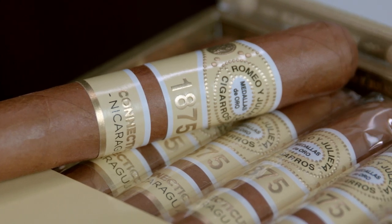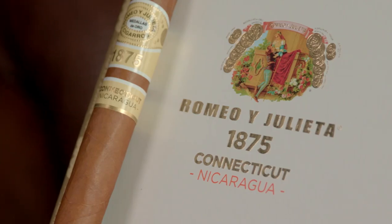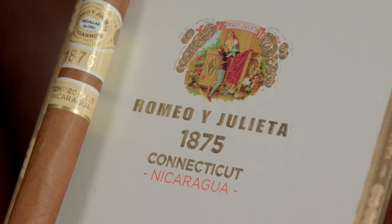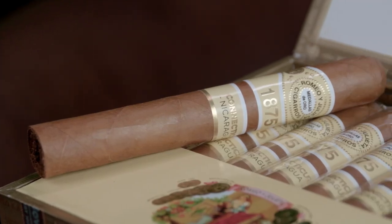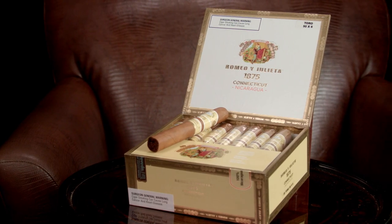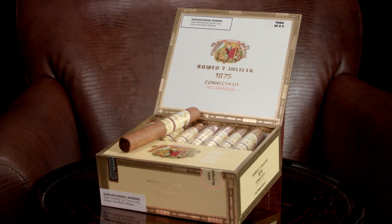As we arrive midway through this week's list, we have Romeo y Julieta 1875 Connecticut Nicaragua. A breakfast smoke at heart, this blend boasts some extra spice thanks to the rich volcanic soils of Nicaragua where its Connecticut wrapper was grown. Pair this with a medium roast coffee to give your morning the extra kick start it needs.